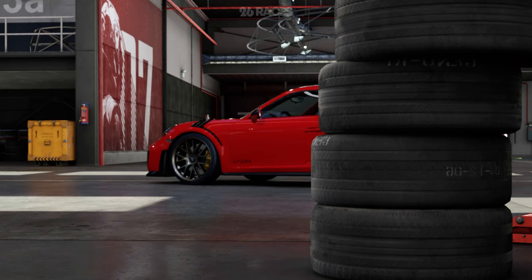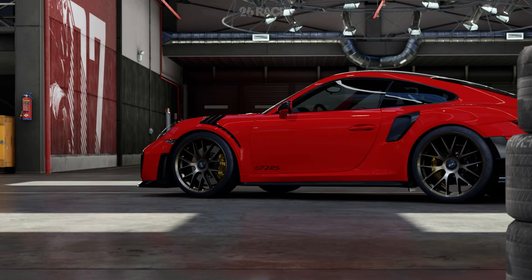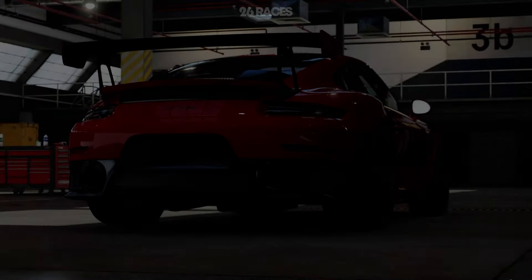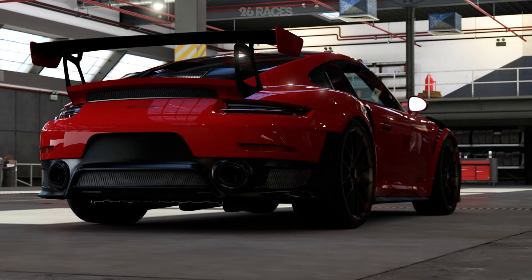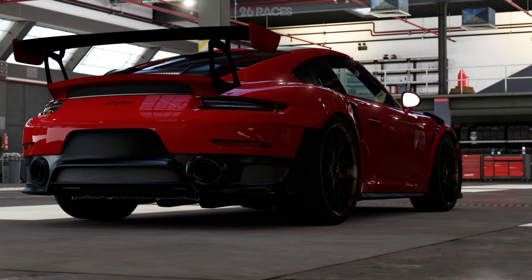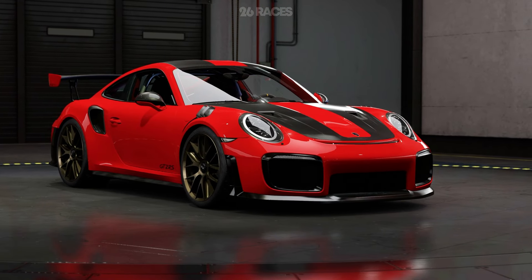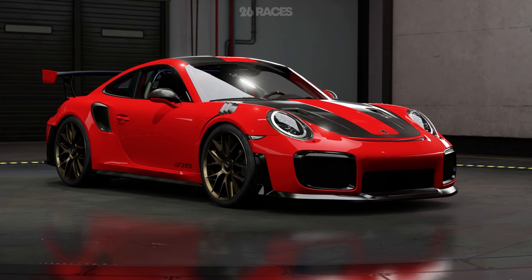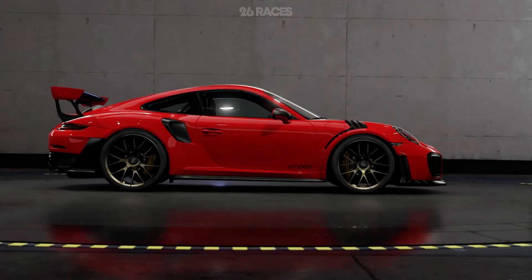The Porsche 911 GT2 RS from the 991 generation is a legendary high-performance sports car that took the automotive world by storm when it was introduced. Porsche unveiled this variant at the 2017 Goodwood Festival of Speed. During its creation, Porsche aimed to push the limits of engineering and performance, making it one of the most potent road-legal sports cars on the market at the time of its release.